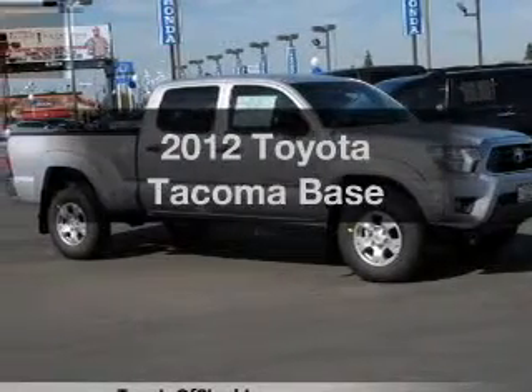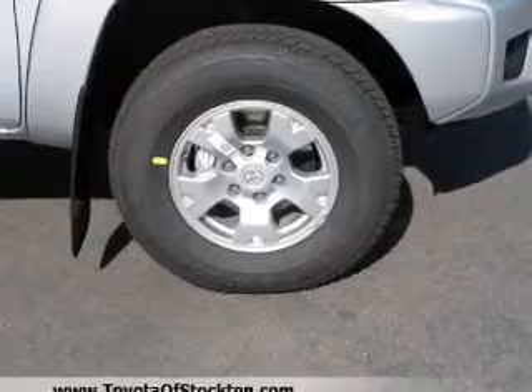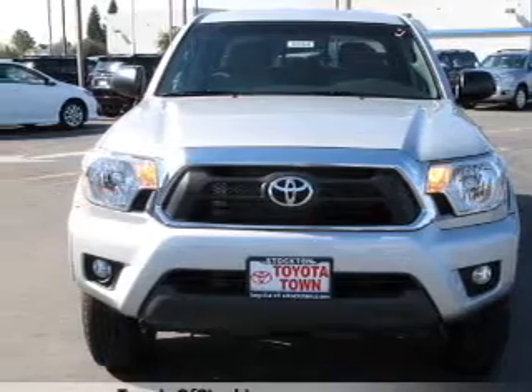Get noticed in this 2012 Toyota Tacoma. Everything you need under one roof with this great vehicle, with a solid 6-cylinder engine that responds smoothly to its 5-speed automatic transmission.